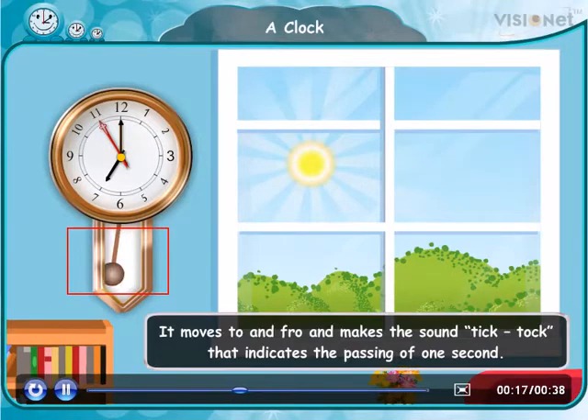Hello friends. Look, there is a clock. There are two hands. The shorter one is the hour hand and the longer one is the minute hand.